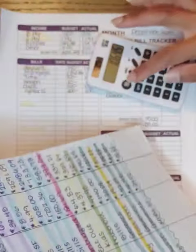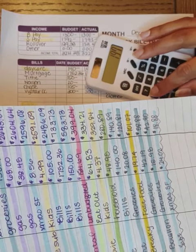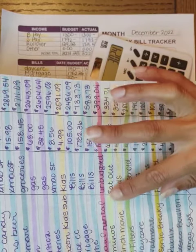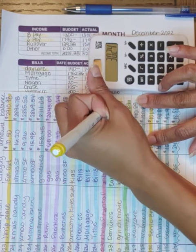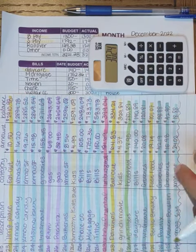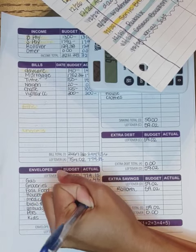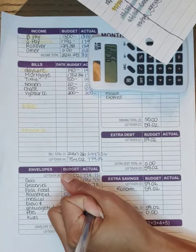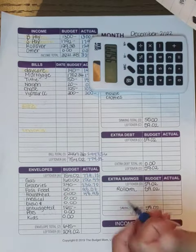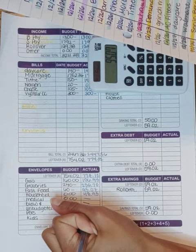For fast food we had $10.50 plus $19.74 plus $64.83 — totaling $95.07. For household we just had the air filters for $48.95. We didn't have anything for medical or personal. The U-Haul rental was $184.69.